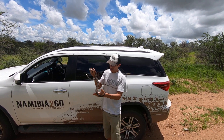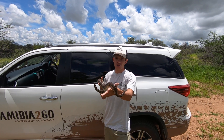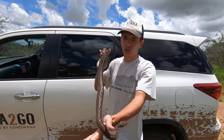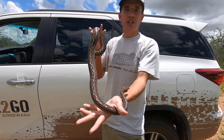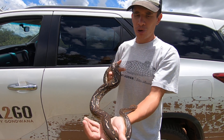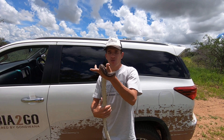Good day guys, we're out here at our release site. We're just about to release what is possibly one of Namibia's rarest snake species, which is the Anchieta's or Angolan dwarf python. These guys are endemic to Namibia and southwestern Angola, and they grow up to a max length of about 1.5 meters.